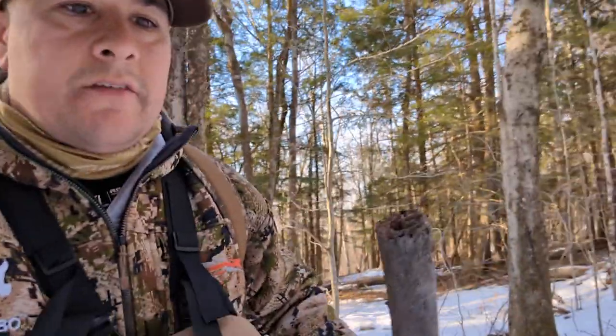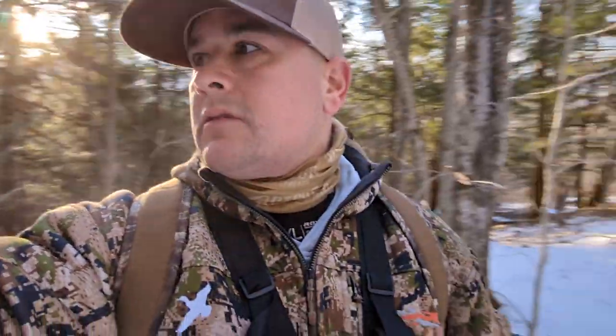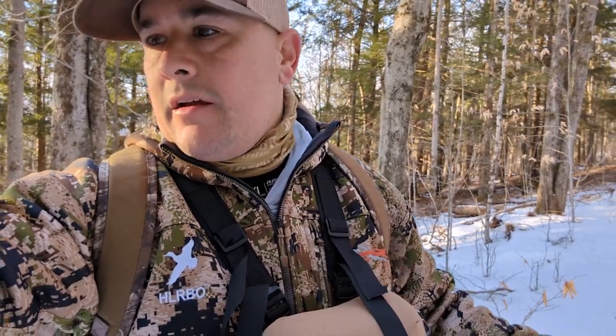I'm towards the center of the property right now. Got a lot of sign back here, nice little timber section too, a little open back here. Got a ton of tracks right in front of me, so it looks good.